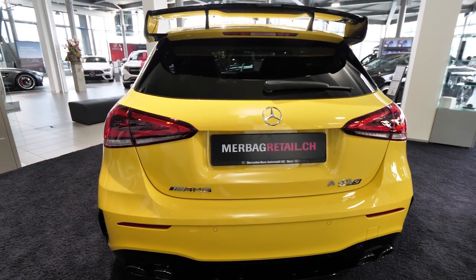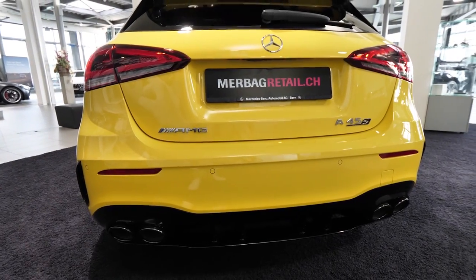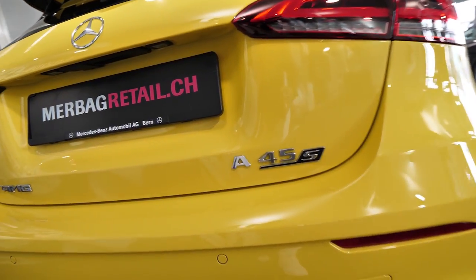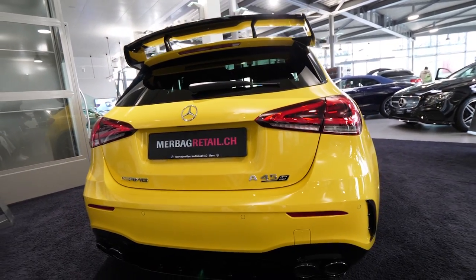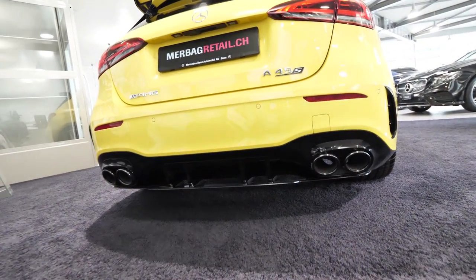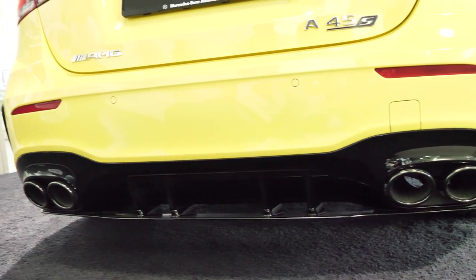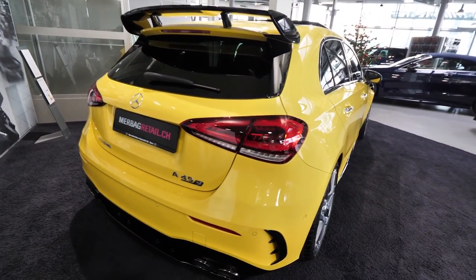Hello guys and welcome back to a new video. The new Mercedes A45S AMG class is right here with me and I'm really happy to show you this beautiful car. Amazing what Mercedes did with the latest model of A class. It's fantastic. This sport version is gorgeous. I want to show you the exterior of the car and then we will go inside and show you the interior and every single detail about the car.